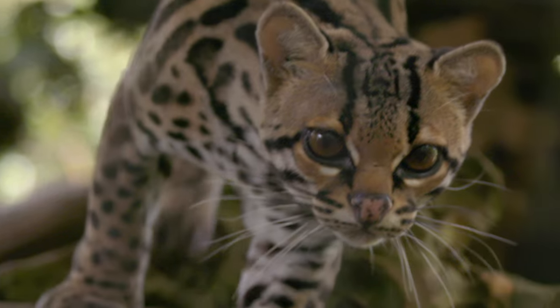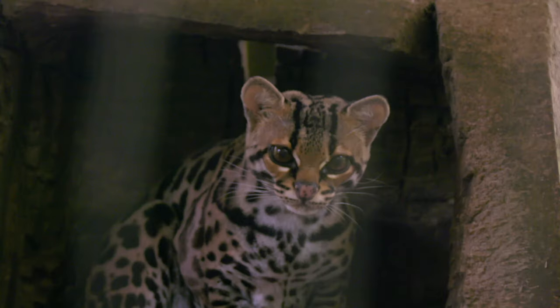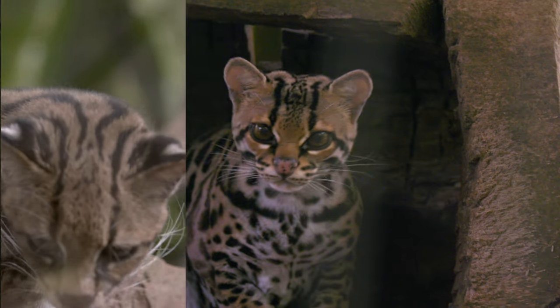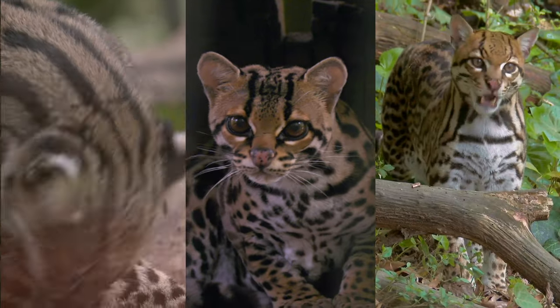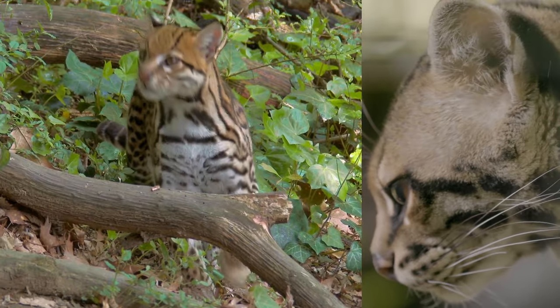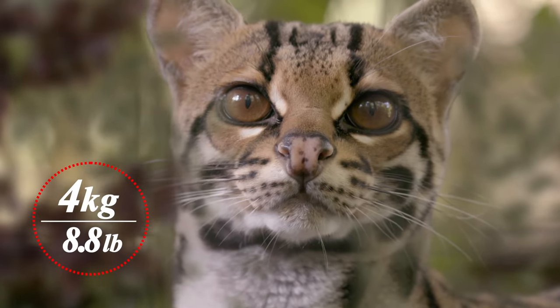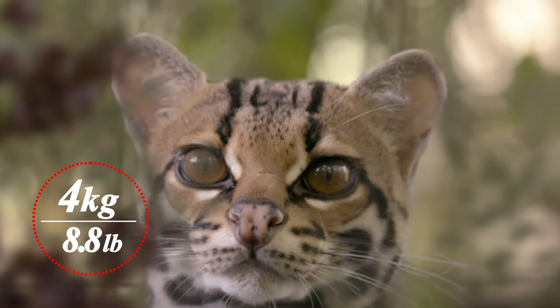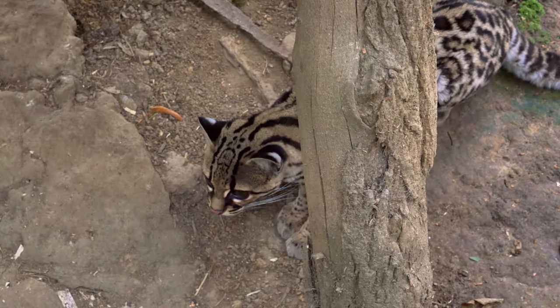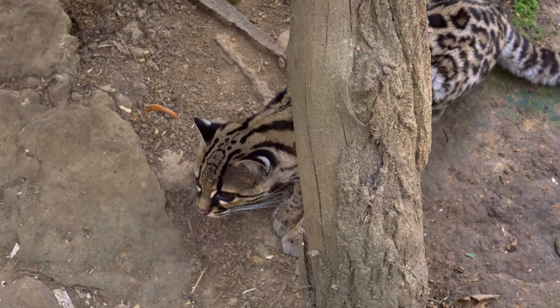The Margay, or painted cat, is the middle child of the Leopardus genus, fitting in between the smaller oncilla and the larger ocelot. If ocelots are mini jaguars, then Margays are mini ocelots. Ocelots can weigh up to 15 kilograms, while a Margay will weigh at most 4 kilograms. Despite being roughly a third of the size, a Margay can be hard to tell apart from an ocelot.